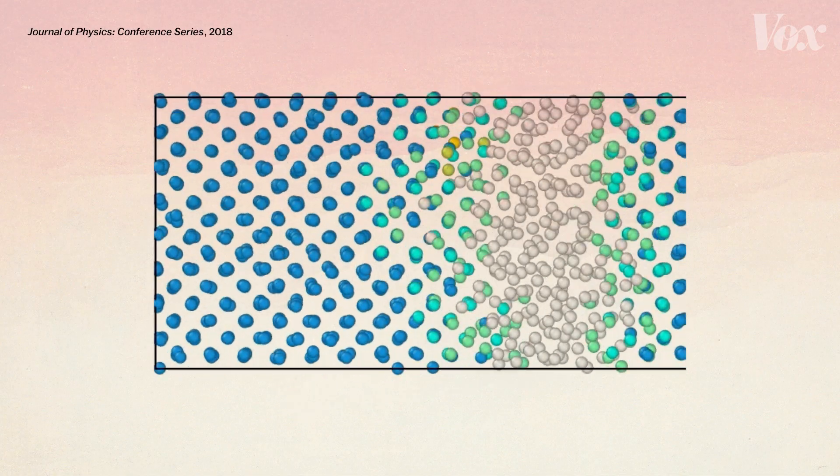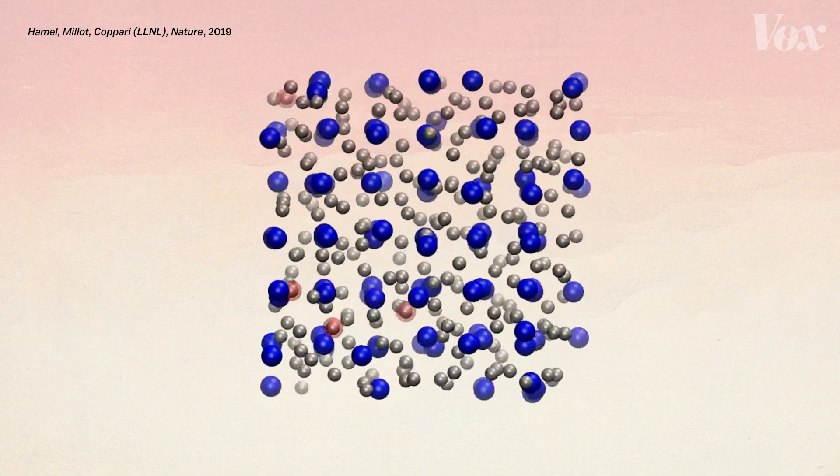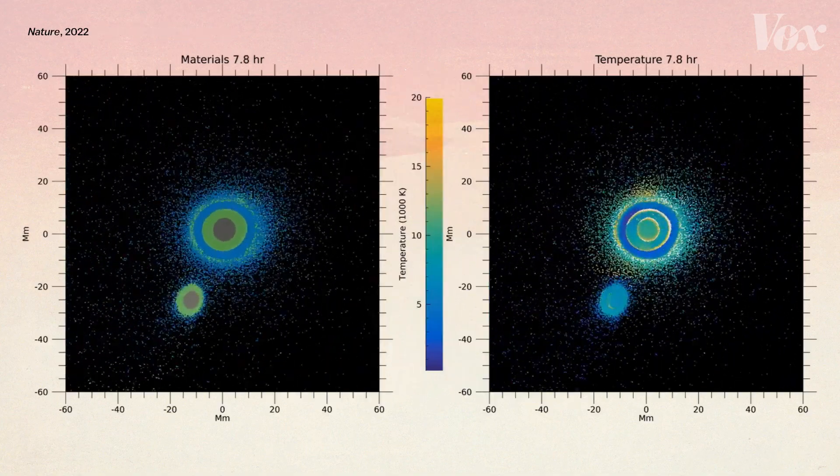Little by little, painstaking simulations like these are starting to paint a picture of what's happening inside planets. And they're helping guide experiments in the real world — because there isn't enough time and facility access to sample all the world's materials at all conditions. So the models say, hey, maybe you should look in this direction, there could be something interesting there.